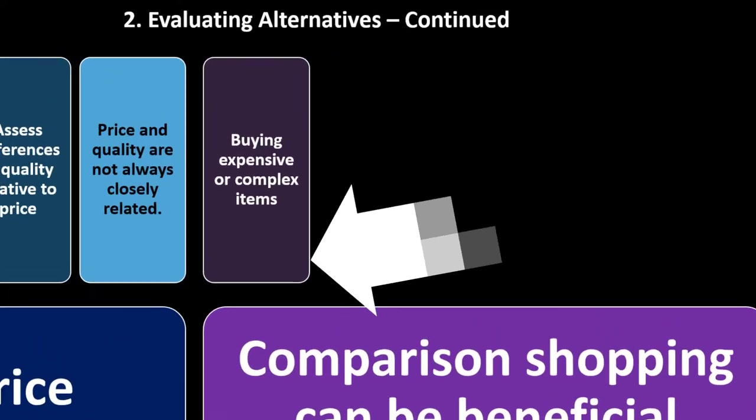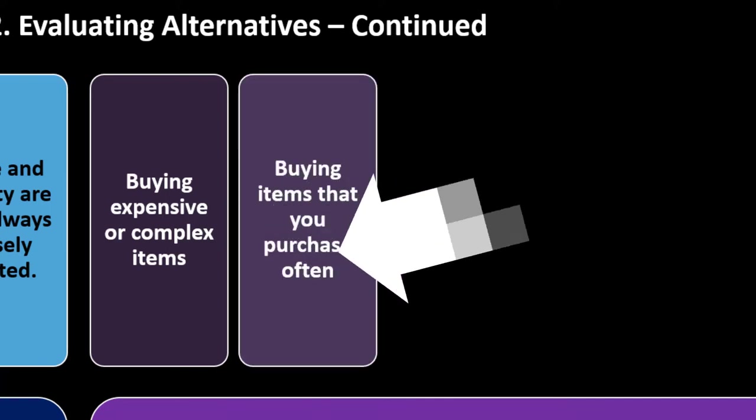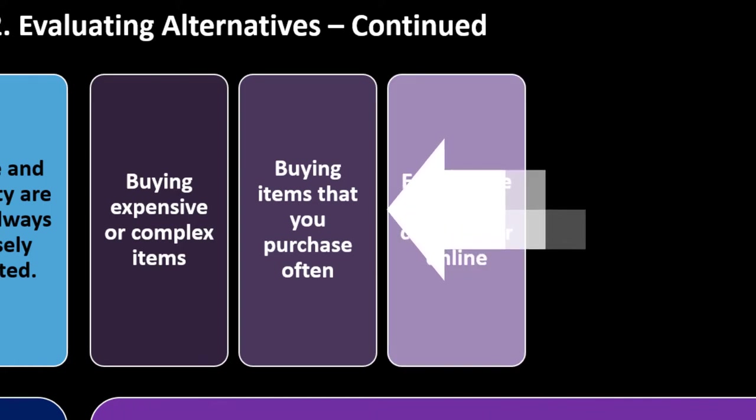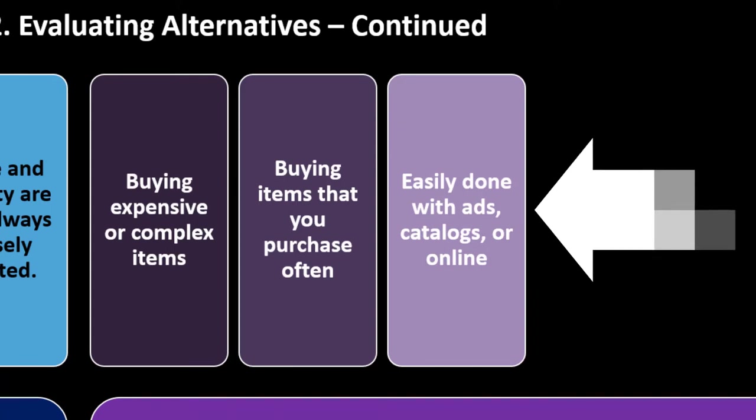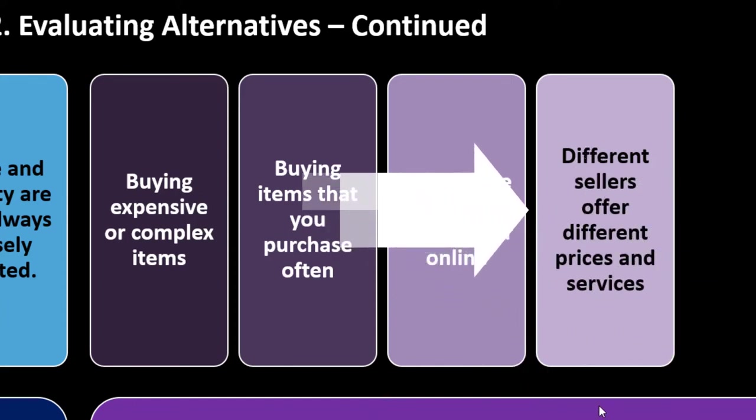Comparison shopping is especially beneficial when buying expensive or complex items. Cars are both expensive and complex — features differ even between similar vehicles, making true apples-to-apples comparison difficult. For frequently purchased items, comparison is easy through ads, catalogs, or online. Online shopping makes side-by-side comparisons more accessible, since different sellers offer different prices and services.